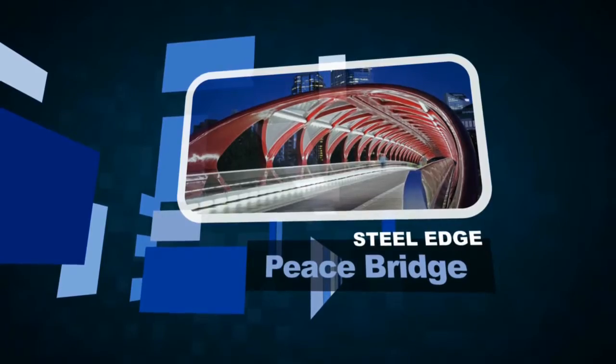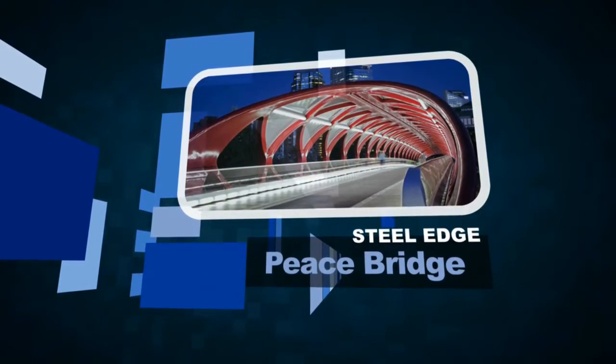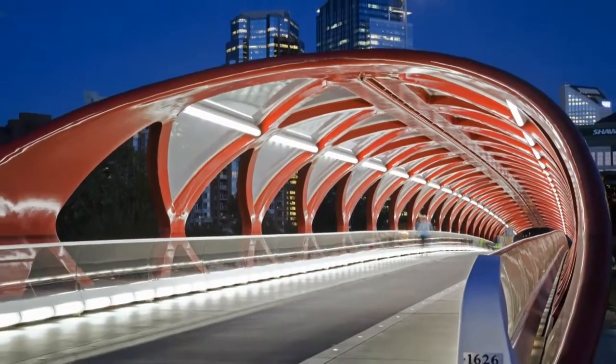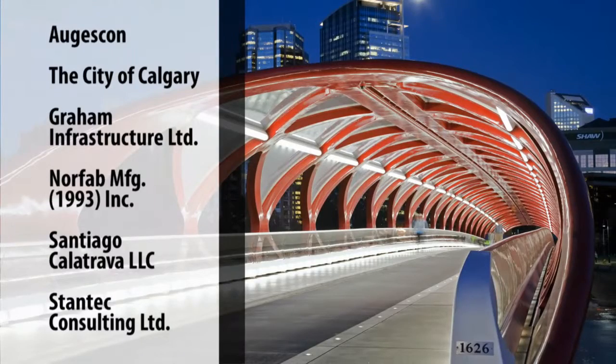When it comes to pushing the envelope, few structures have done it like the Peace Bridge. In all categories — design, engineering, architecture, sustainability, and construction — it has challenged conventional thinking.